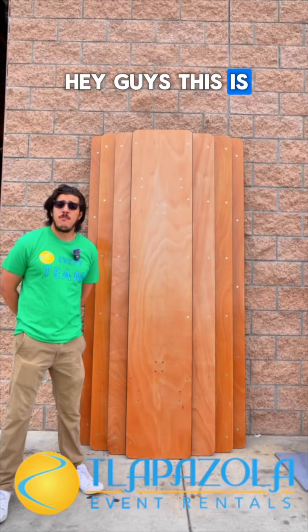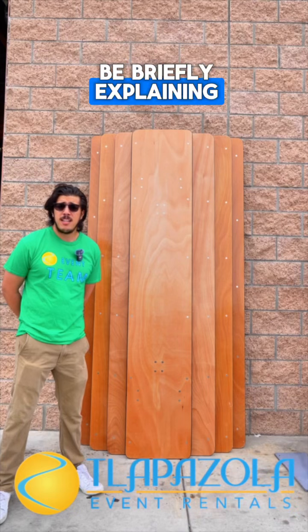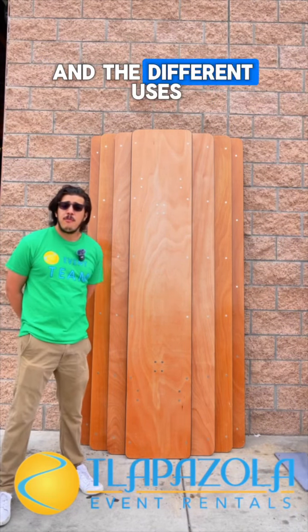Hey guys, this is Federico from Telepasolo Event Rentals, and today I'm going to be briefly explaining the different sizes of rectangular tables we have and the different uses for them.